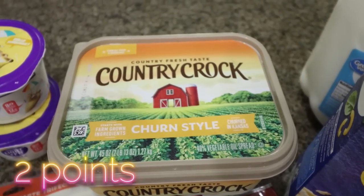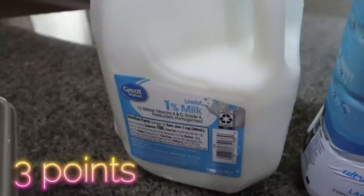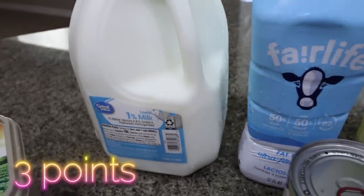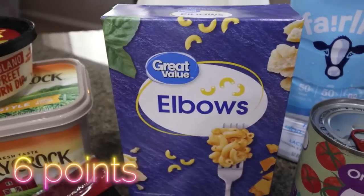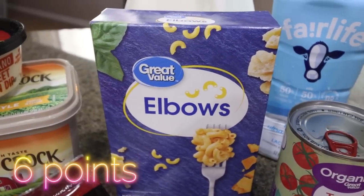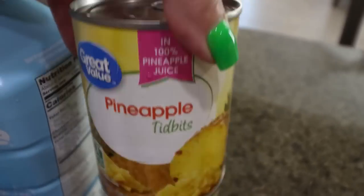I picked up some more butter for Troy — they were completely out of the light butter so I just grabbed him the in-churn style. A gallon of 1% milk for him, and then a refill of my low fat Fairlife milk. Elbow macaroni for Troy's pasta salad recipe. And then quite a few canned things — two cans of pineapple tidbits.